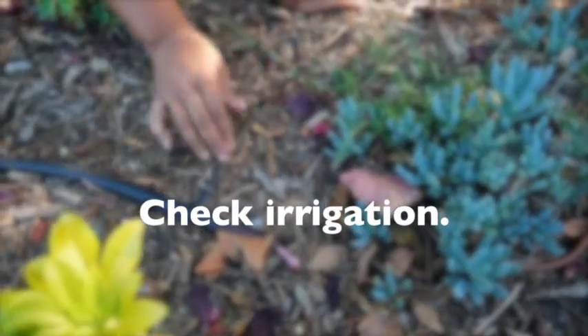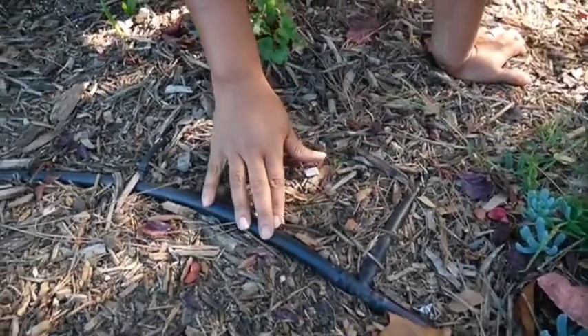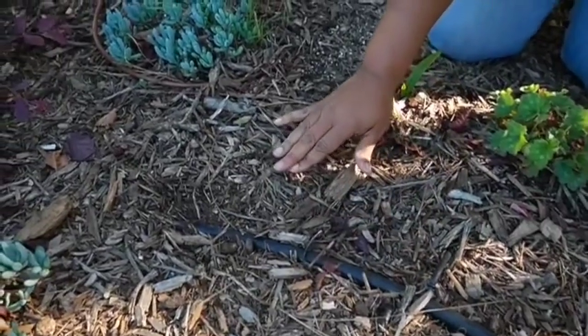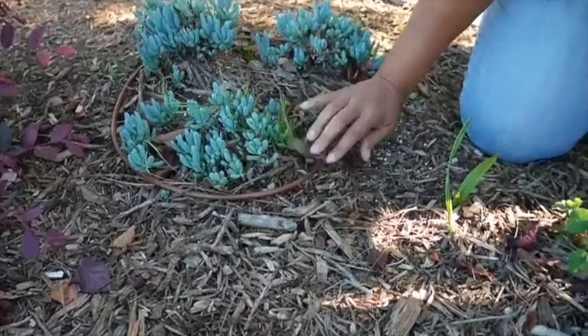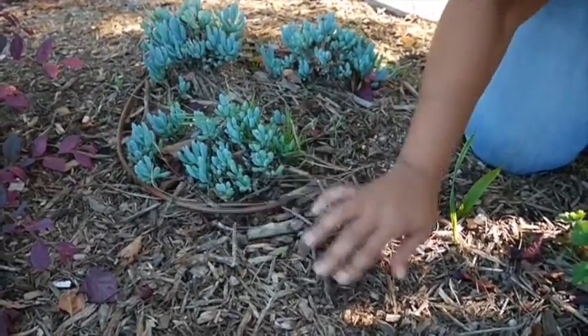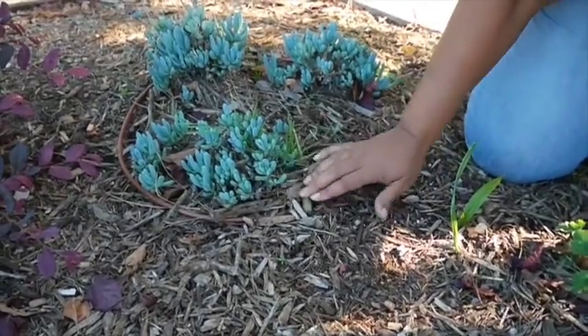Check irrigation. The first year of watering is important for establishing your new plants. After the first year, you may be able to slowly cut back on water for some native and drought-tolerant plants. Keep an eye on them to be sure they remain vibrant and adjust your watering needs accordingly. If you have a drip or other irrigation system, check your line for leaks and, where necessary, adjust emitters based on current plant needs.